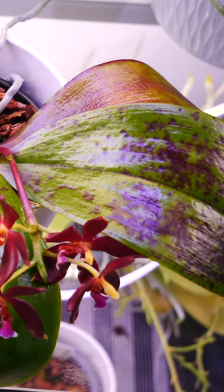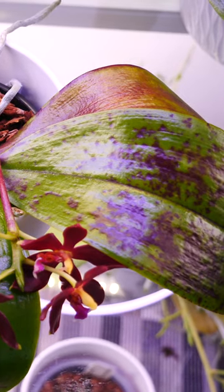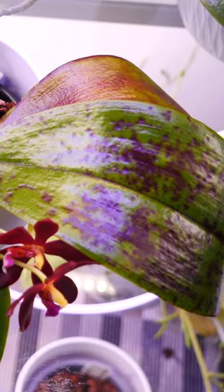These purple spots are not a disease, they're not marks left by pests, it's not a magnesium or other nutrient deficiency, it's not a virus or an infection of sorts.